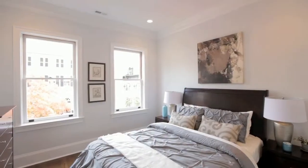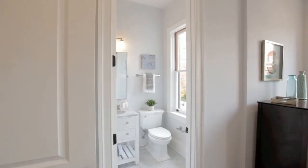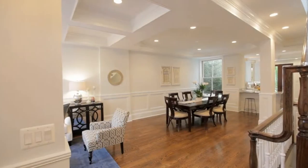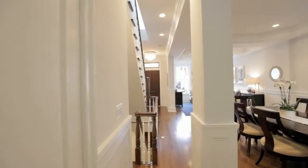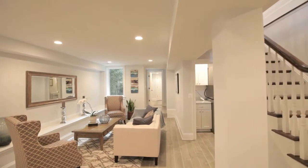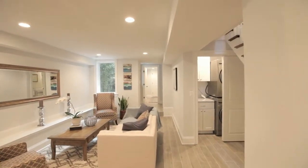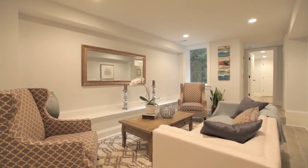A second bedroom, with ample storage, and full bath en suite, completes the upper level. Three-level floating stairs with a handcrafted, custom-continuous handrail lead you to the daylight lower level, with raised ceilings and wide-plank porcelain wood-grain tiles.